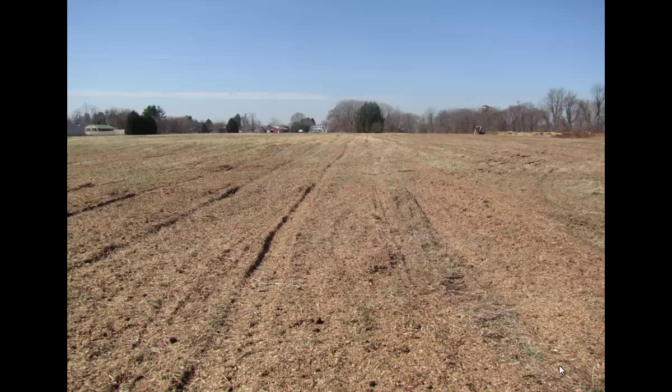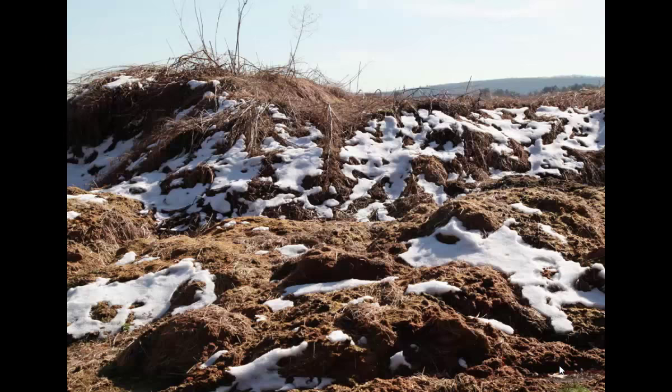He called me and asked what he was supposed to do. I said one thing he should do is don't till it, because if you till it, you're making the situation even harder. But if you go to many horse farms in Massachusetts, you see something like this — they have one or two piles of manure sitting there for many years, and they're really polluting the environment.